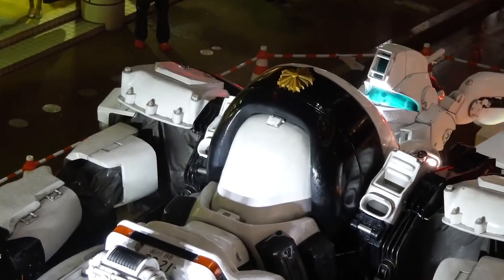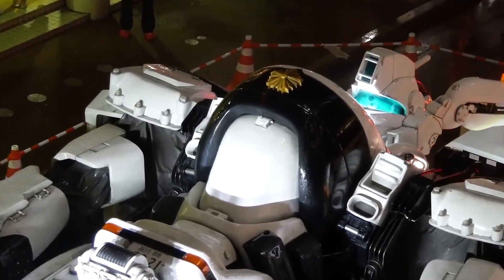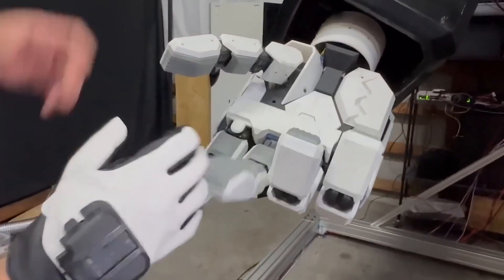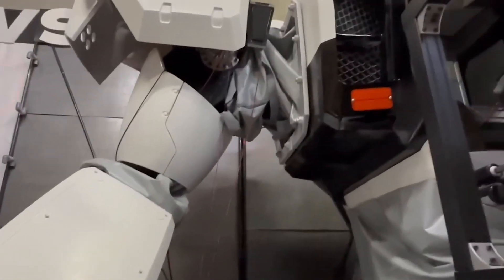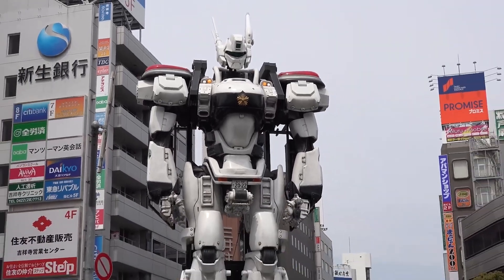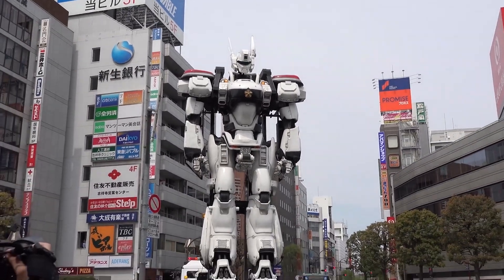Some parts are manually controlled using remote controls to ensure precise movements. The robot is also equipped with lighting and sound systems that play characteristic Patlabor sounds, enhancing the sense of presence and making it a part of a live show.